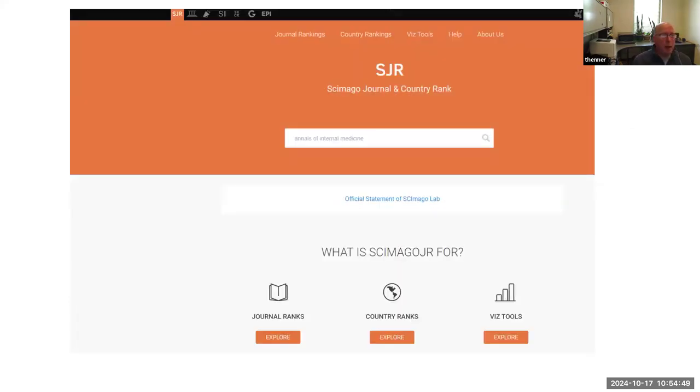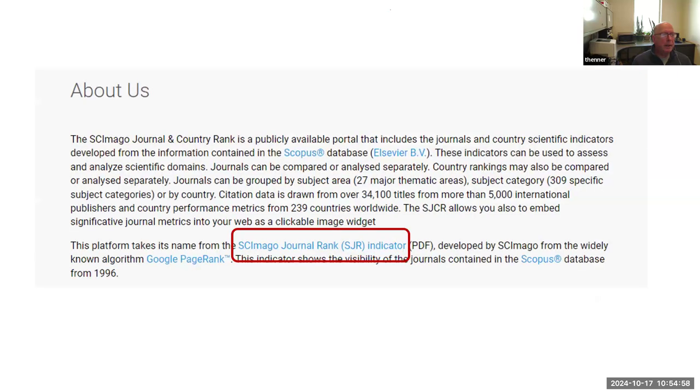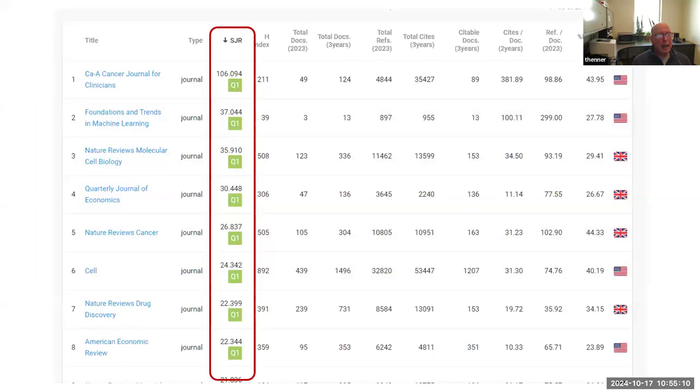You can also use a ranking created by Scimago, a European group that uses the Scopus database. They've created the Scimago Journal Rank — the SJR — which creates a relative impact of journals. The numbers are quite different from impact factor; they also give you an H-index for the journal. I find it interesting that the H-index doesn't have much correspondence to their journal impact rank.